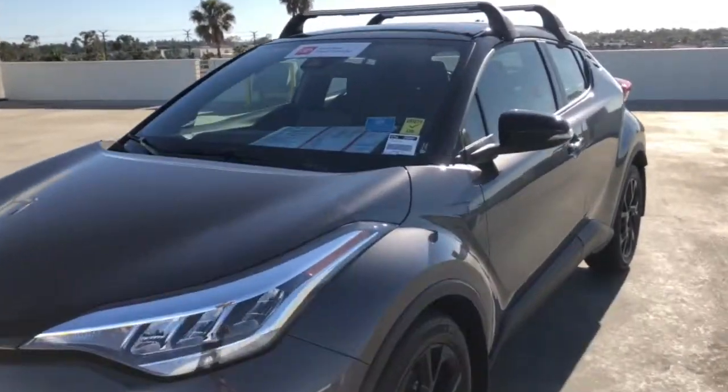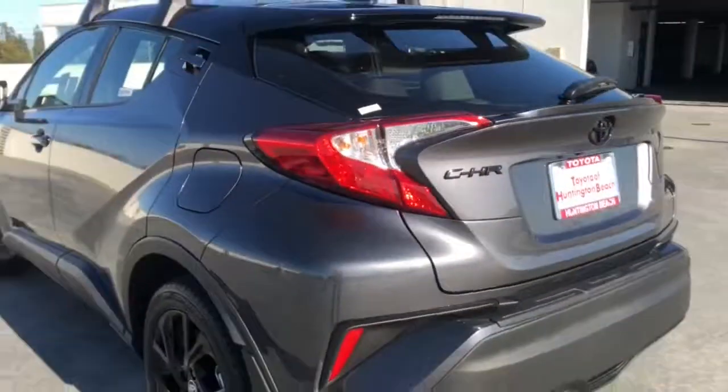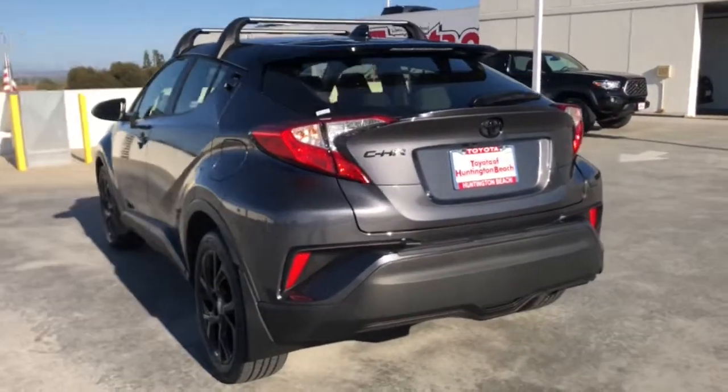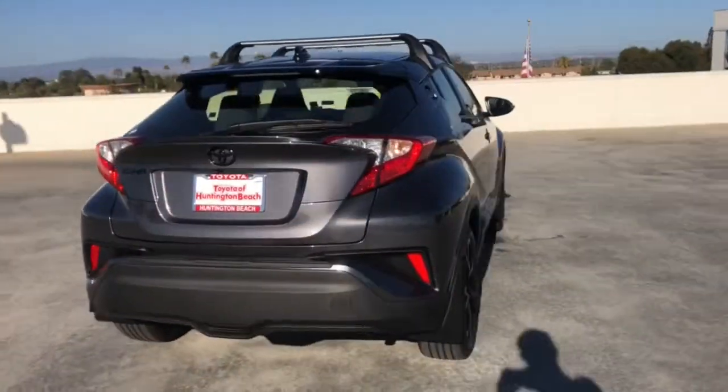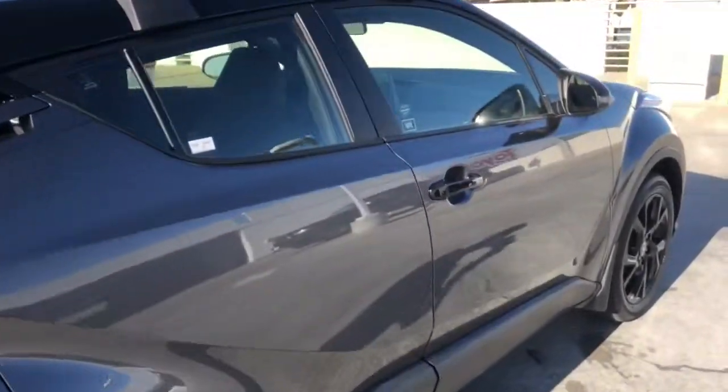Introducing the 2021 Toyota C-HR. With less than 5,000 miles on the odometer, this vehicle stands out from the rest. This C-HR is a practical daily driver with a rebellious sense of style.